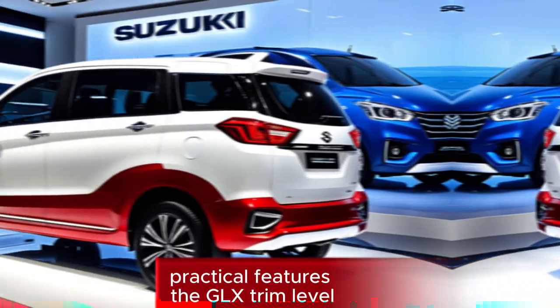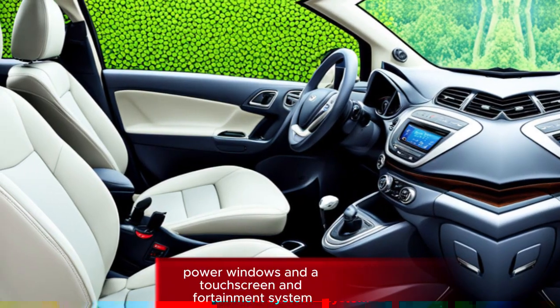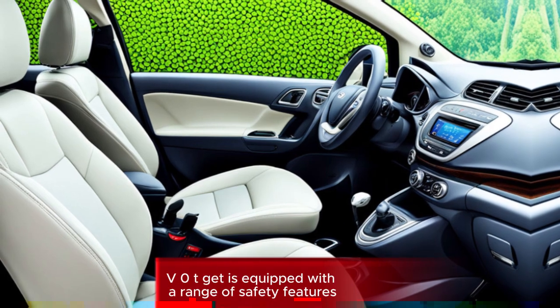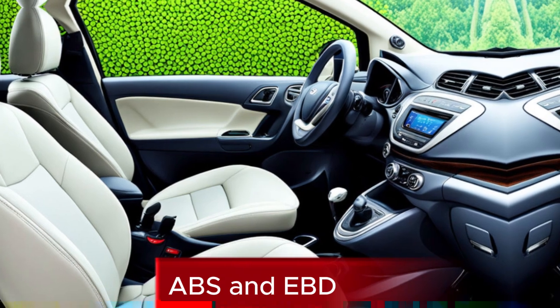Practical features: the GLX trim level comes with a range of practical features such as air conditioning, power windows, and a touchscreen infotainment system. Safety features: the Urtiga is equipped with a range of safety features, including dual front airbags, ABS, and EBD.